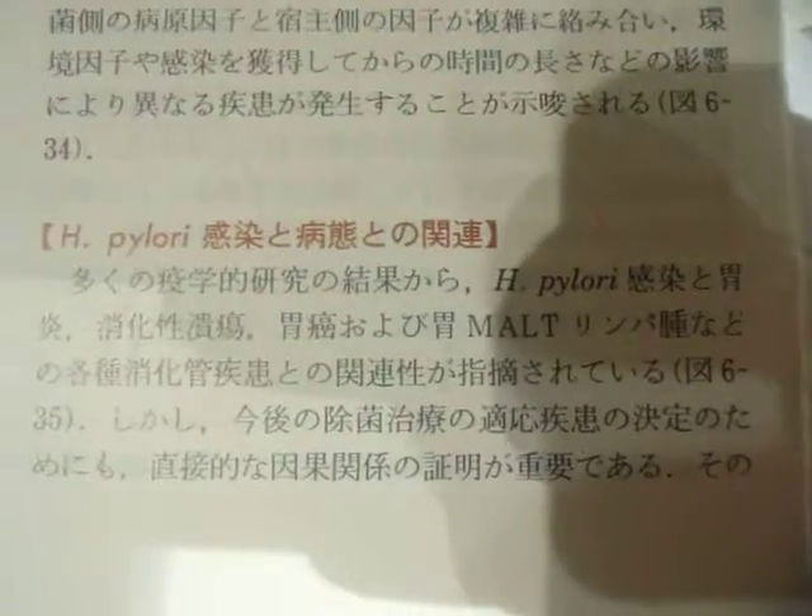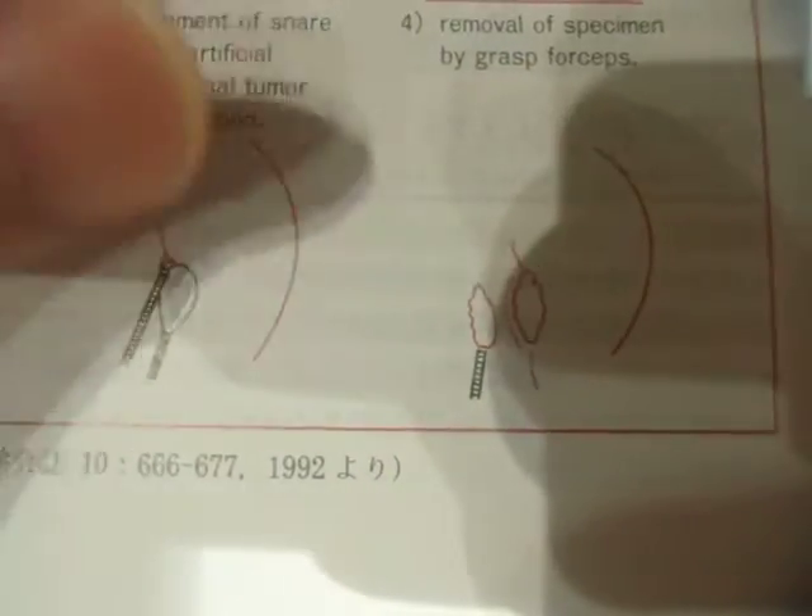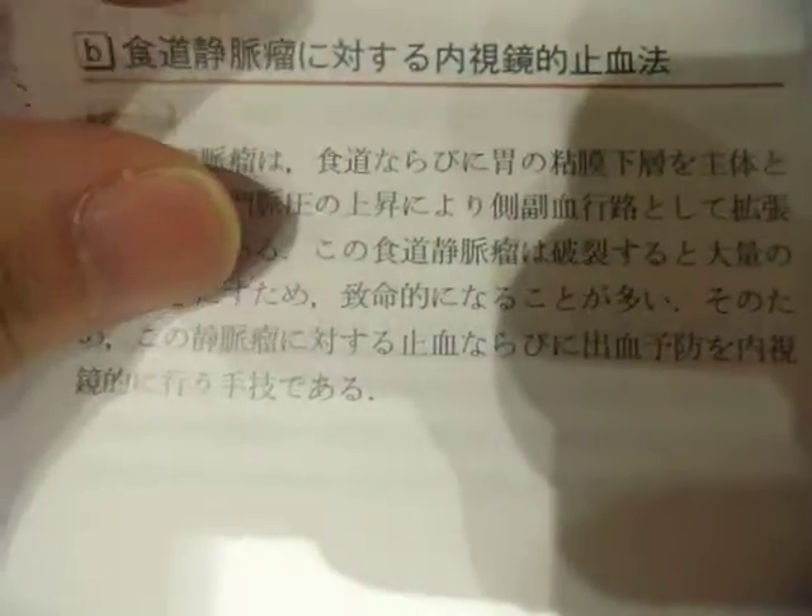The gluino mass is a function of the mass of the lighter supersymmetric particle. The gluino mass is constrained to above a TeV or above, so either from prompt or slightly displaced vertices. At the moment we can't tell the difference. If the LSP mass is above 350 GeV, the gluino mass can be light.